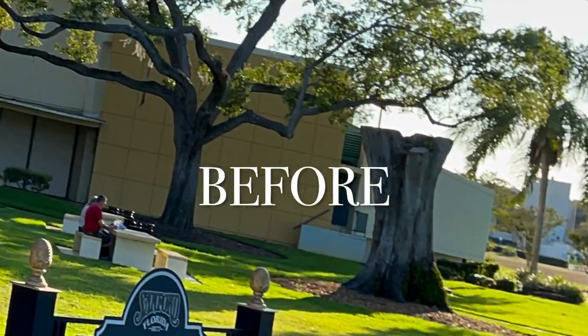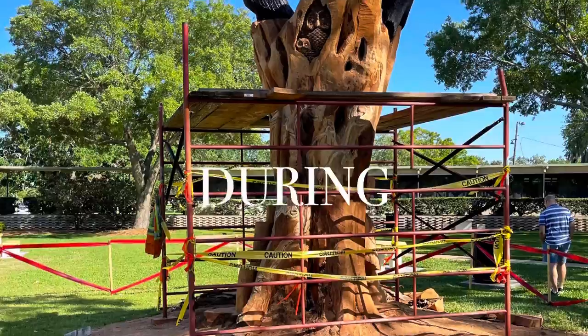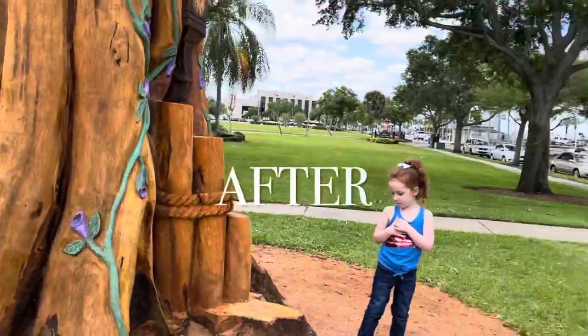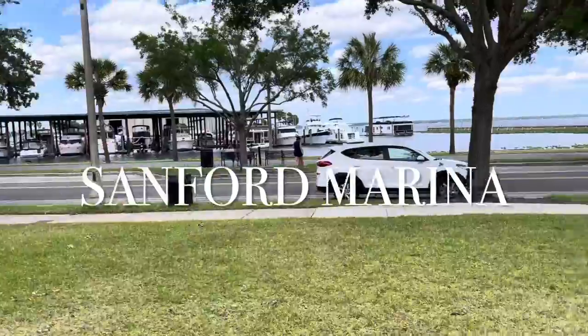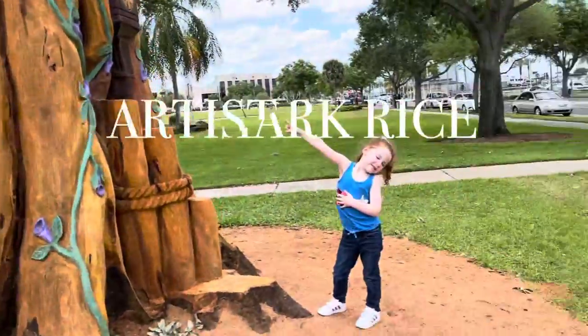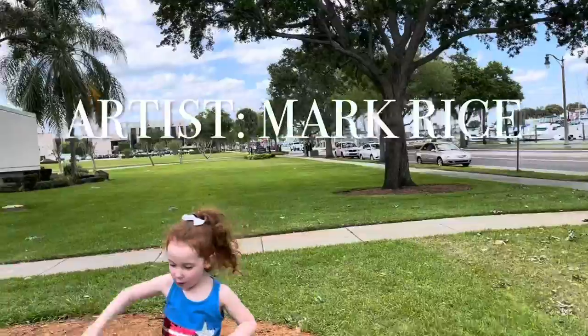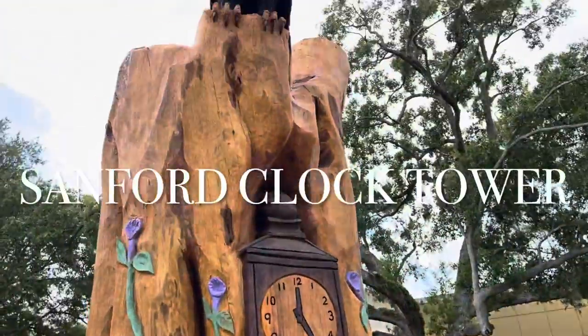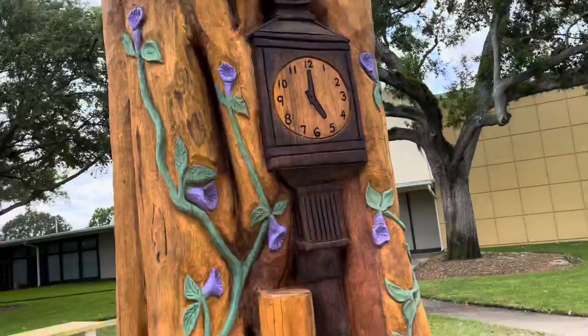We're in an old tree stump right by Lake Monroe in downtown Sanford. There's the marina, here's the Sanford Civic Center, and an artist did a wonderful job carving a whole bunch of stuff in this old tree stump. We got the Sanford Clock Tower,